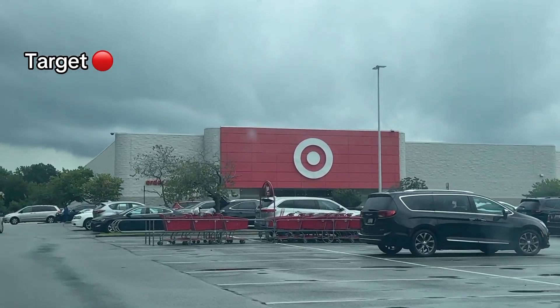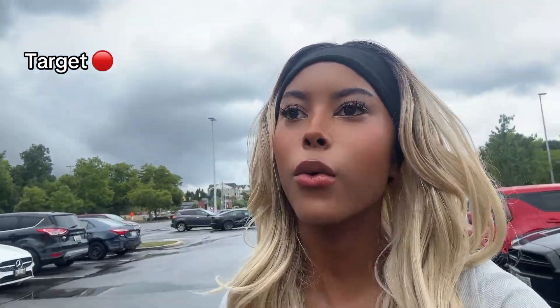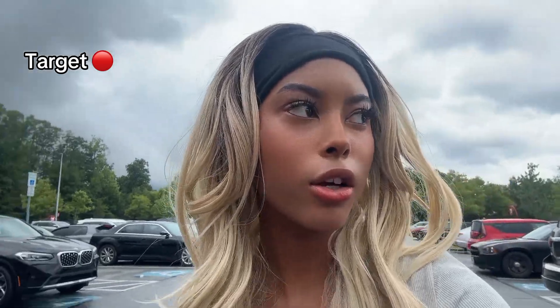Okay, so we are now done with Ulta — that was fun. We got a few things from there. Now let's go ahead and go to Target and see what cool stuff we can find. You guys, it's literally raining and I don't want my makeup to slide off, so let's hurry and find Target. Now I'm on my way to Target — I'm hoping I can find some really good body care, like body scrubs, moisturizers, and lotions.